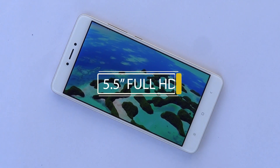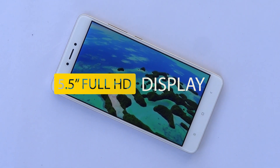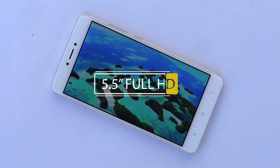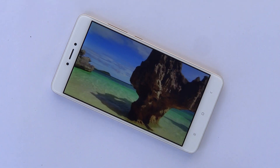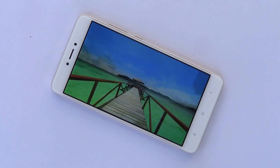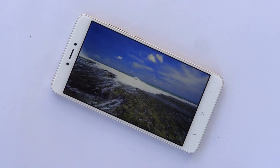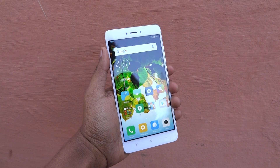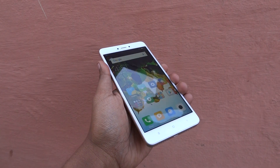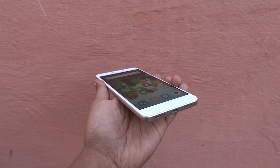The 5.5-inch Full HD display shows razor-sharp text. There's a 2.5D curved glass spread across the front, giving it a premium feel. The display looks very crispy, and the colors and saturation are pretty high. Playing games and watching movies is a very enjoyable viewing experience.